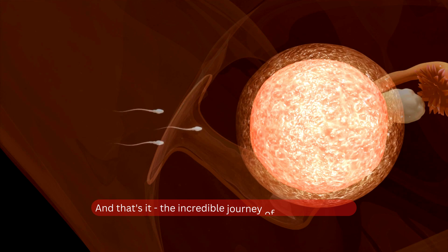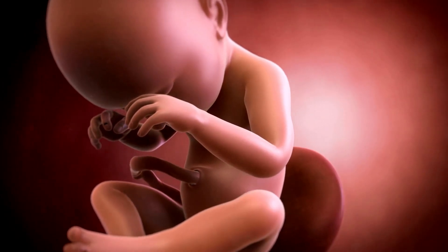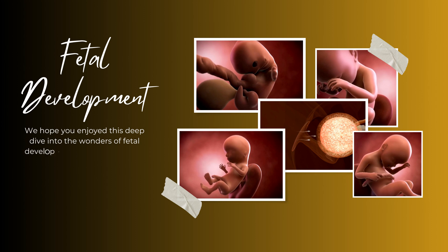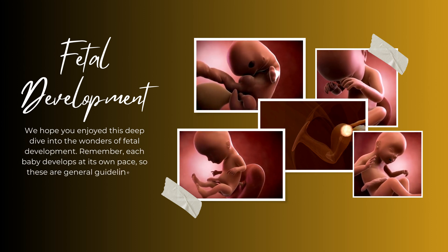And that's it! The incredible journey from a tiny single cell to a fully developed human baby in just 9 months. We hope you enjoyed this deep dive into the wonders of fetal development. Remember, each baby develops at its own pace, so these are general guidelines.